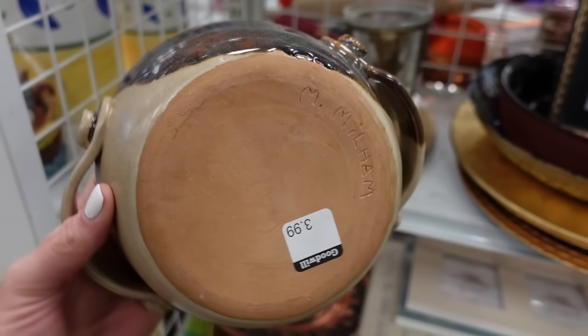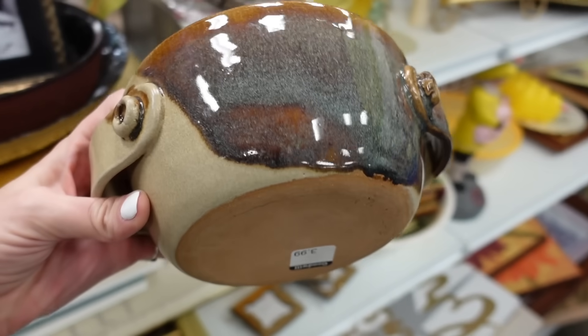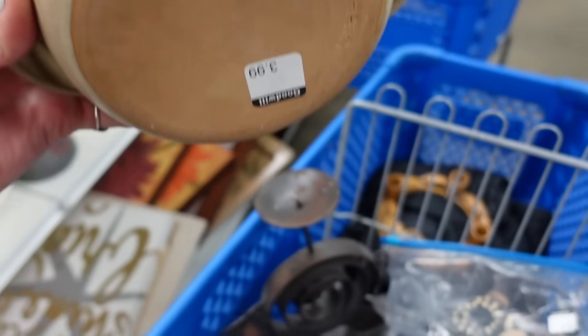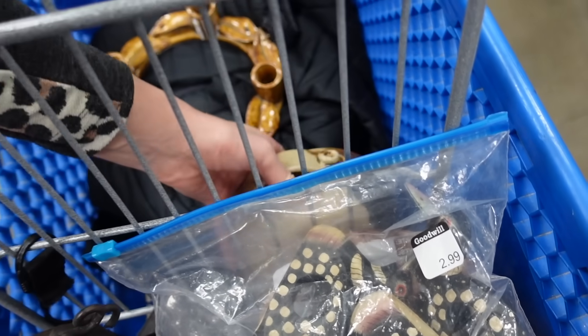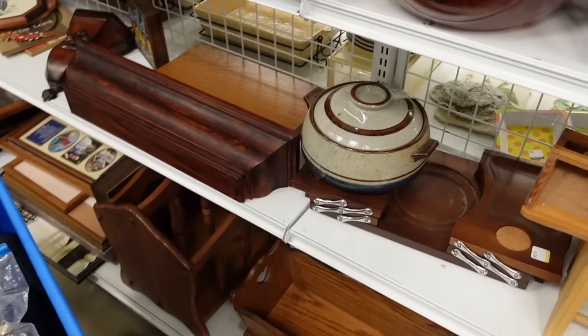There was another pottery piece - this one was marked on the bottom and it was $3.99. I've got a thing for pottery, what else can I say. I'm not sure of the resale value on that because it is a studio art pottery piece.